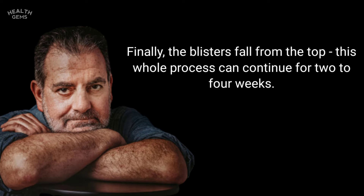Finally, the blisters crust and fall off. This whole process can continue for two to four weeks.